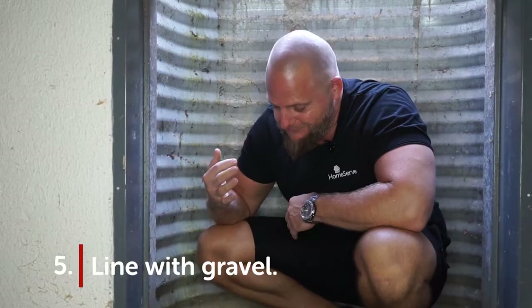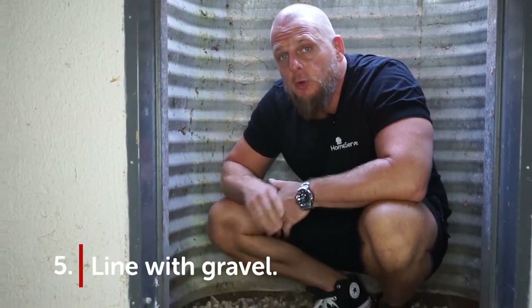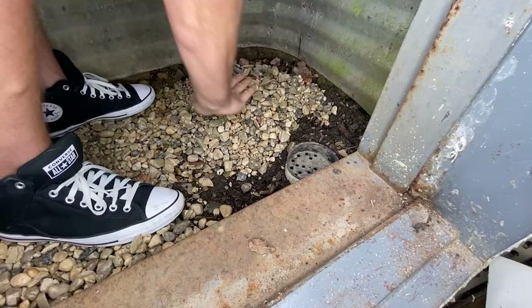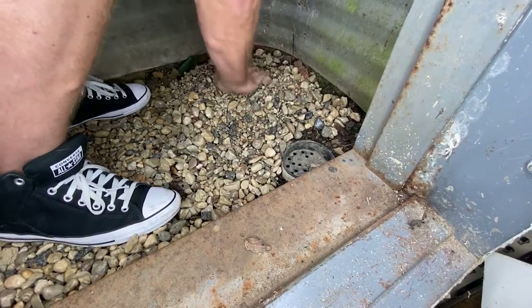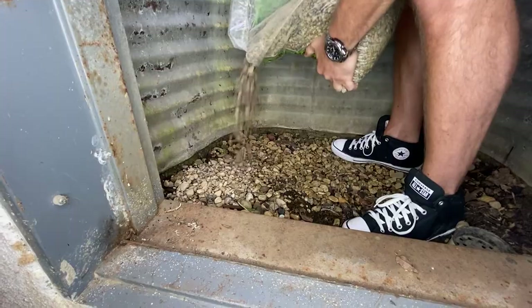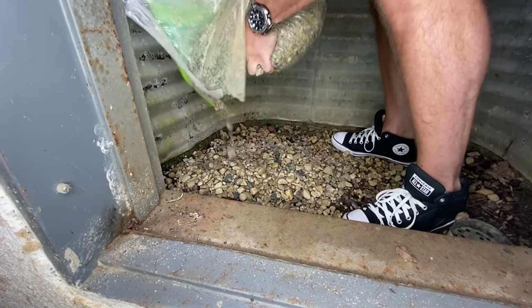And tip number five: drop the gravel. Placing a few inches of gravel at the base of your window well can help rainwater trickle slowly into your drainage system as opposed to pooling around your foundation, as well as keeping debris out of the drain, which can cause clogs. Take care though — overfilling could put pressure on the basement windows and cause cracking. About six inches of gravel is sufficient. And all's well that ends well.